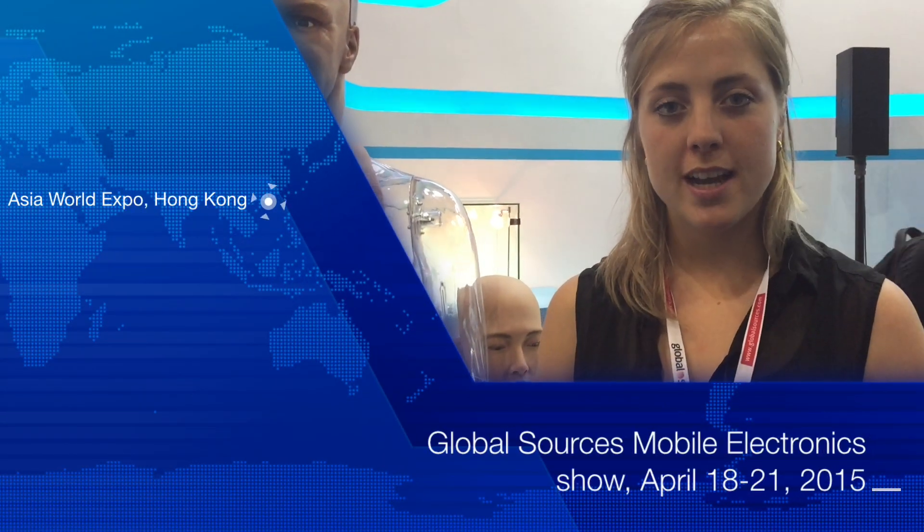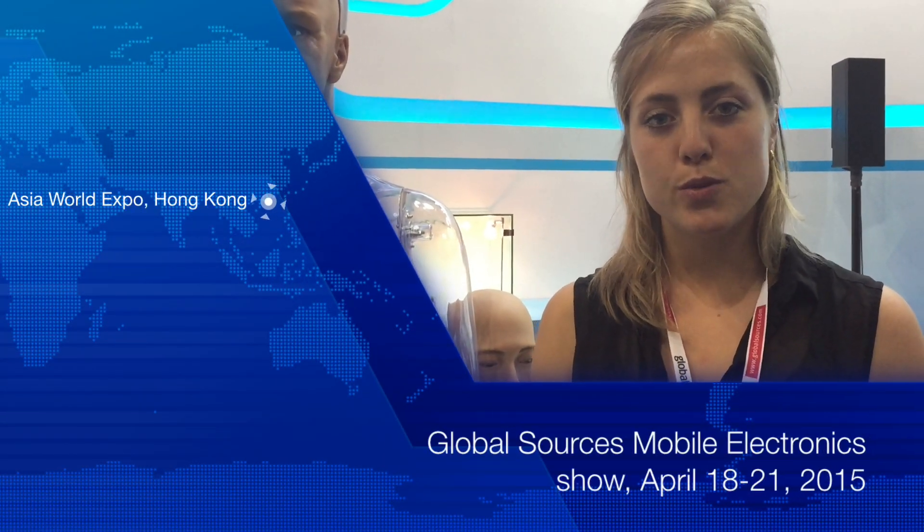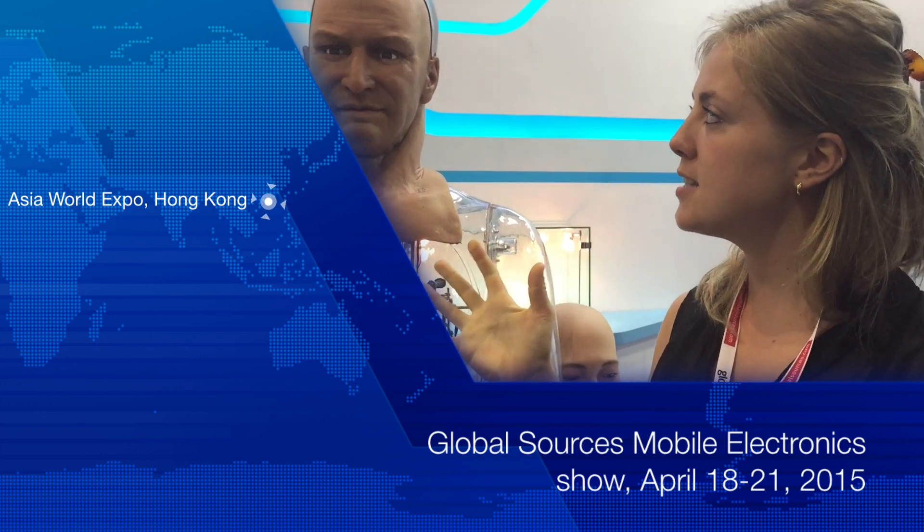I'm Grace and I'm Product Manager at Hansen Robotics. At Hansen Robotics we make the most realistic humanoid robots in the world. We're really excited about three particular use cases. One is the hospitality industry — to be your hostess behind the desk in a hotel.